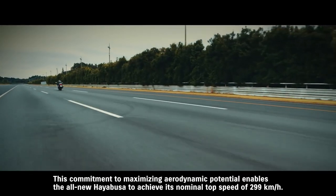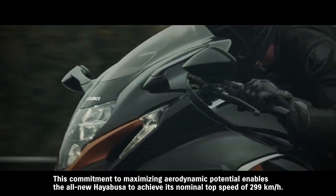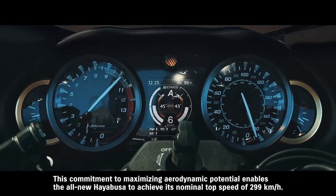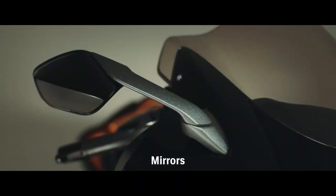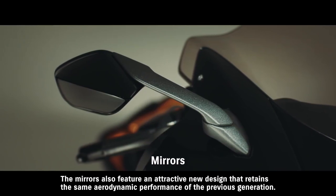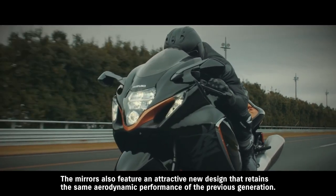This commitment to maximizing aerodynamic potential enables the all-new Hayabusa to achieve its nominal top speed of 299 kilometers per hour. The mirrors also feature an attractive new design that retains the same aerodynamic performance of the previous generation.